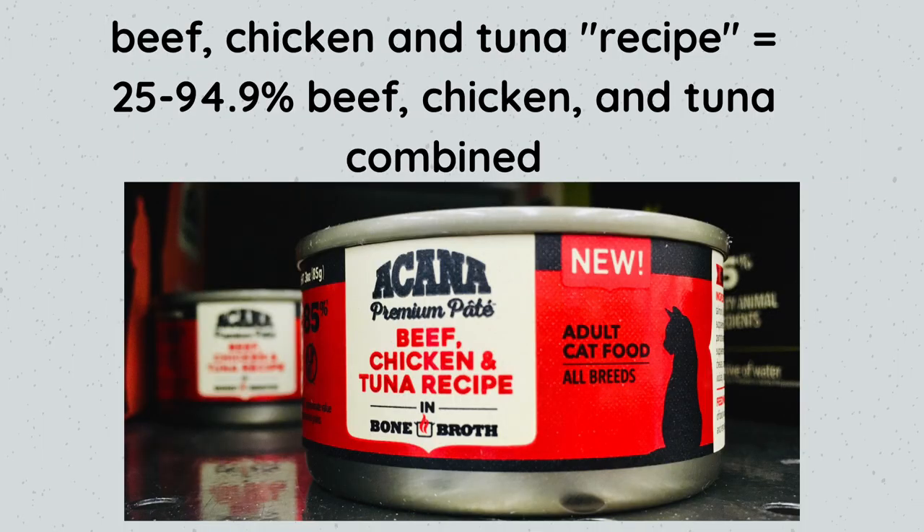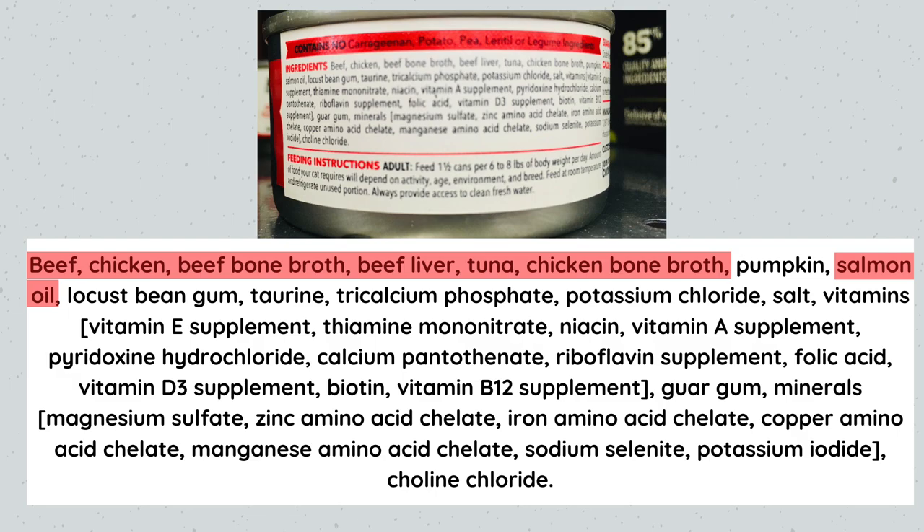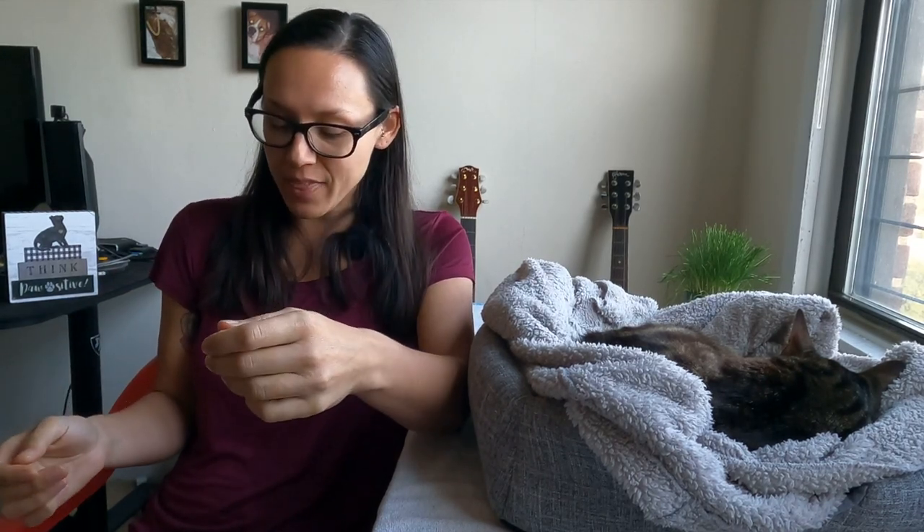The best wet canned food at Petco is Canna, and this one is a beef, chicken, and tuna recipe. That word 'recipe' in the product name means the beef, tuna, and chicken combined make up 25–94.9%. The ingredients include beef, chicken, beef bone broth, beef liver, tuna, and chicken bone broth. It would be nice if it specified which cut — like beef round or chicken thigh — but at least it names the type of meat. The bone broths are great instead of just water, adding trace nutrients.